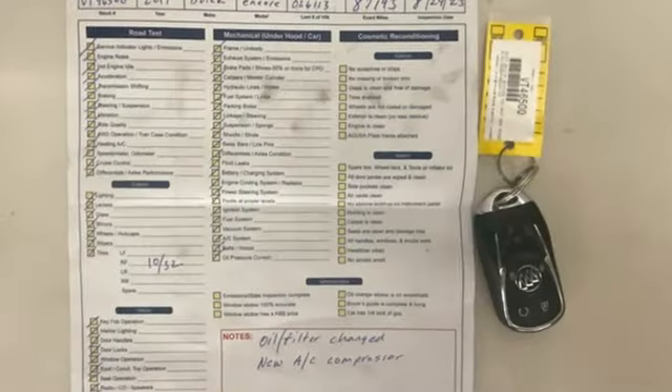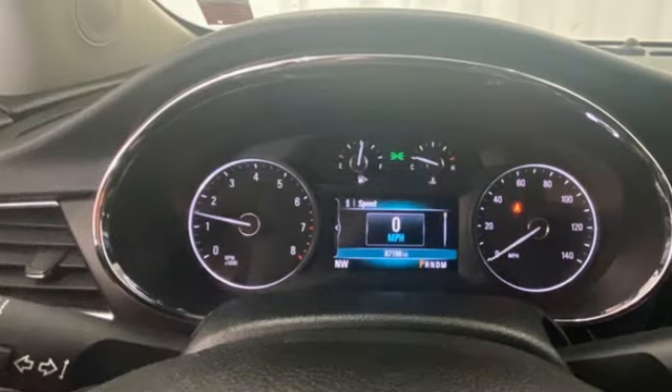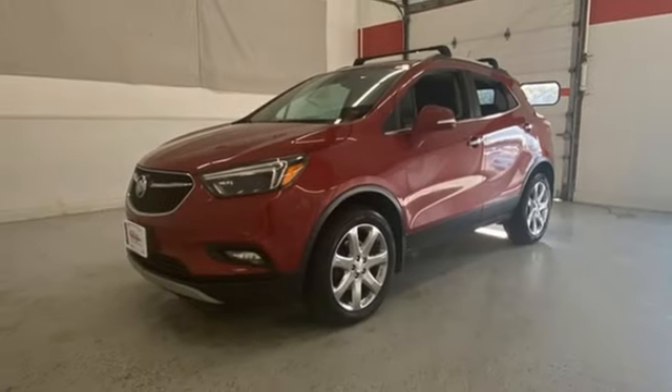Popular Mechanics comments: the Encore delivers luxury car quiet in a handsomely designed cabin. In a Buick, you get innovative technology and sophisticated design for the real world.